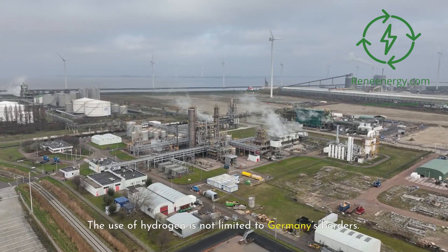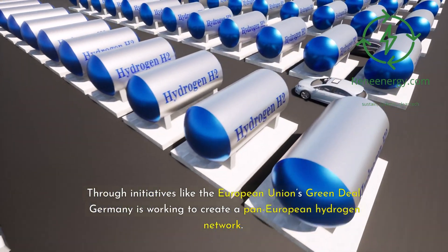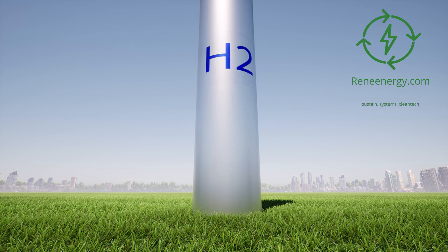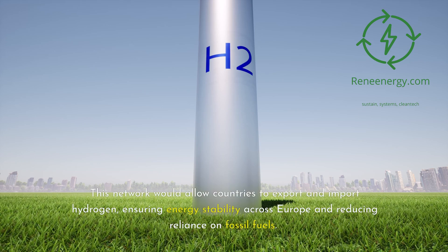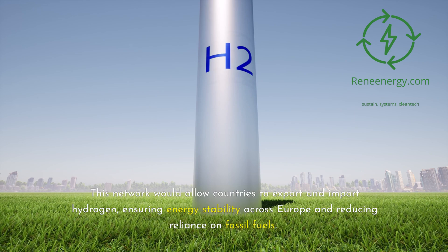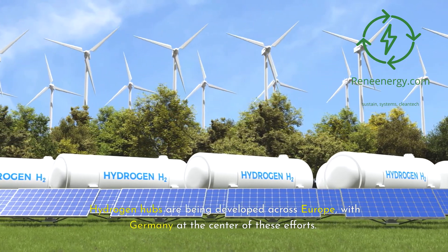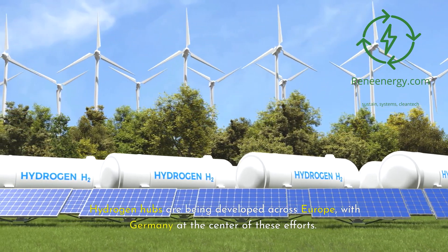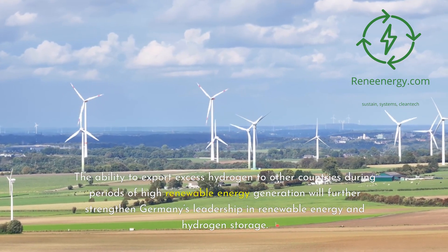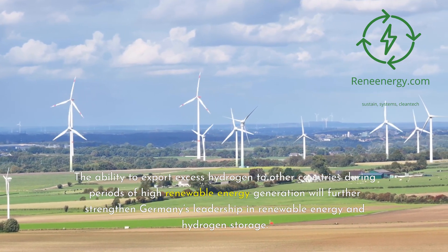The use of hydrogen is not limited to Germany's borders. Through initiatives like the European Union's Green Deal, Germany is working to create a pan-European hydrogen network. This network would allow countries to export and import hydrogen, ensuring energy stability across Europe and reducing reliance on fossil fuels. Hydrogen hubs are being developed across Europe, with Germany at the center of these efforts. The ability to export excess hydrogen to other countries during periods of high renewable energy generation will further strengthen Germany's leadership in renewable energy and hydrogen storage.